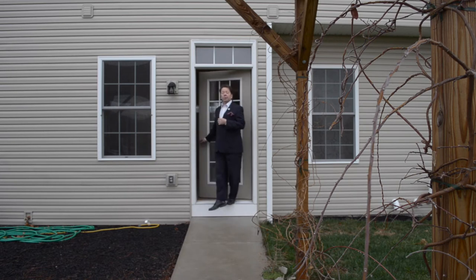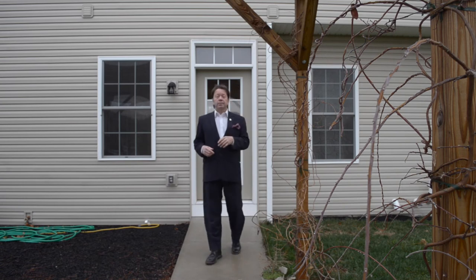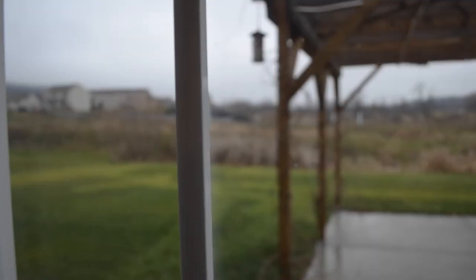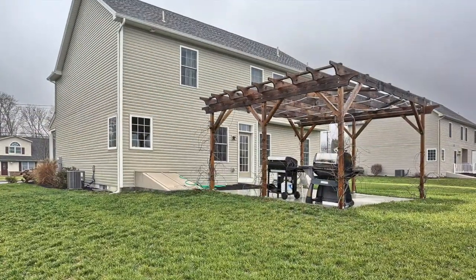By the way, we mentioned earlier that this home was better than new, and one of the examples of that is this beautiful pergola, which was installed by the sellers and laced with vines — a great place to entertain.